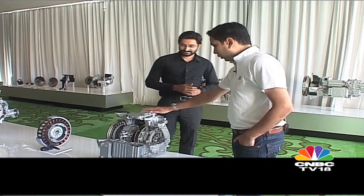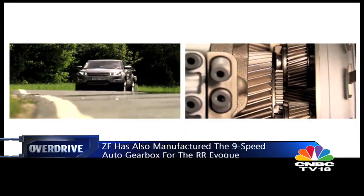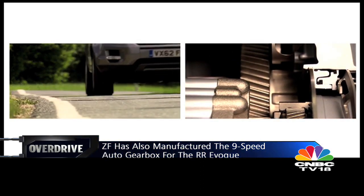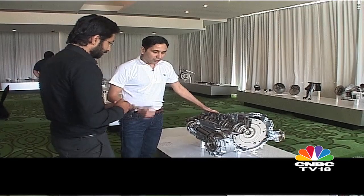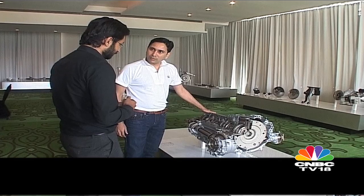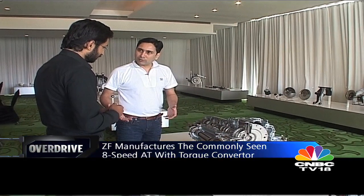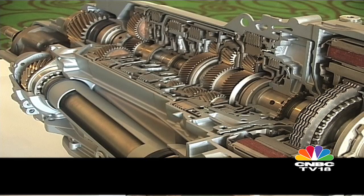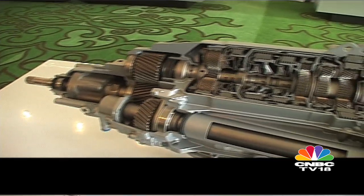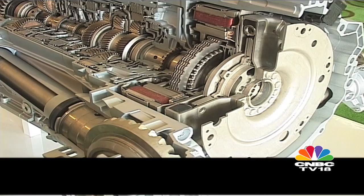This is the first time ZF has launched a transmission with a north-south configuration. Traditionally our transmissions have a transverse configuration. Our 8-speed is already in series production, and our brand new 9-speed transmission will go into products like the Range Rover Evoque. We also make electric motors which allow hybridization of the vehicle. This is a modular concept where we have integrated our electric motor into the system, making it absolutely compact in terms of packaging and integrated for the functionality it needs to deliver.